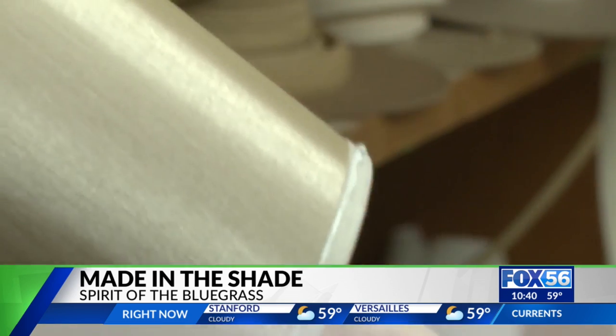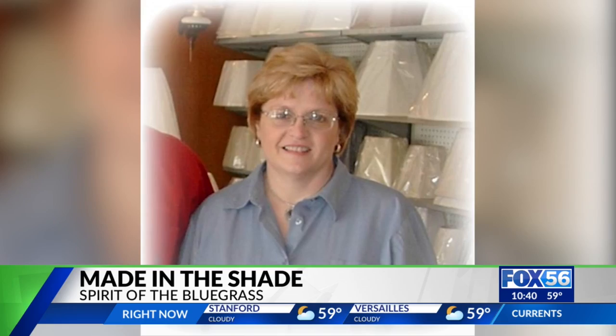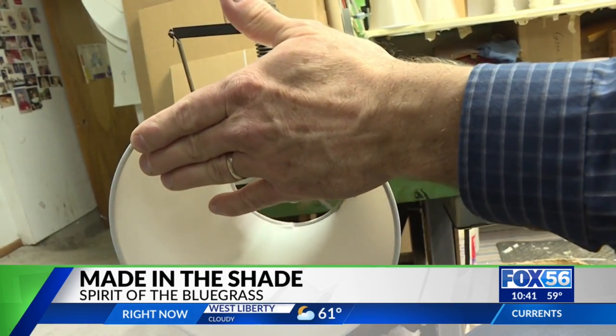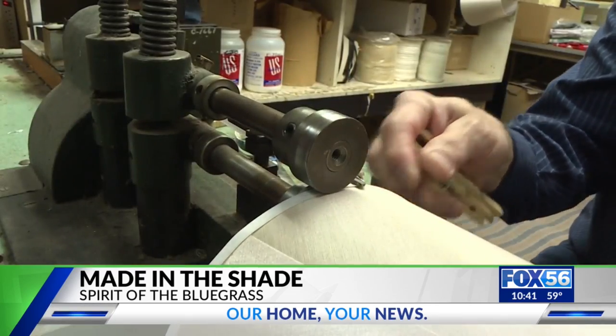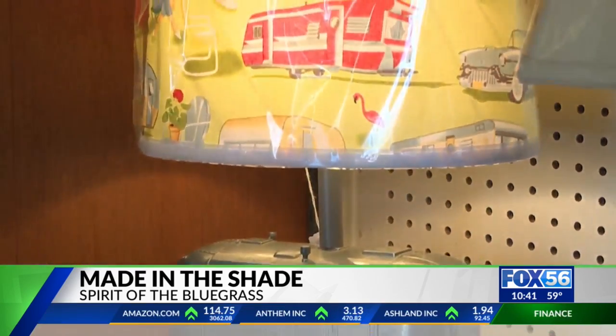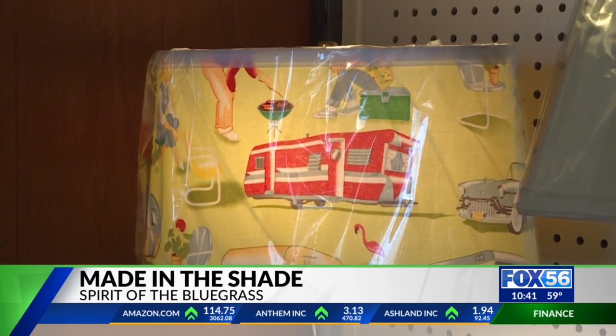David lost his dad in 2016, so this is just a two-person operation now. David and his wife Amy still use the equipment his father bought 50 years ago to shape the shades and add the trim. This little shop gets custom orders from all over the country because they're willing to make just about any type of lamp or shade. Sometimes people have a certain collection — they may collect cows and want a lampshade with cow print on it, and we can do that.